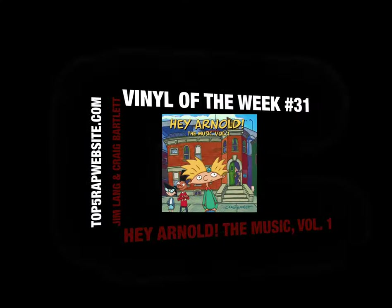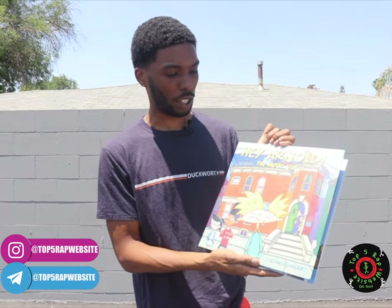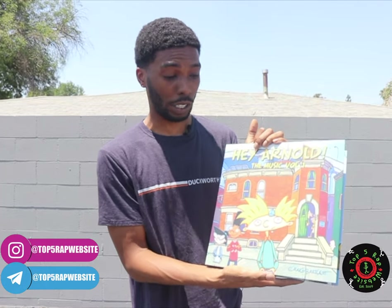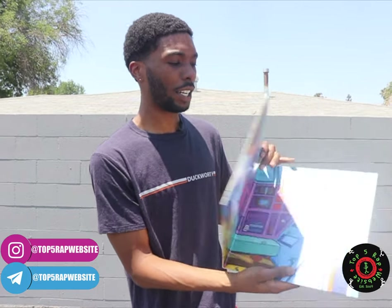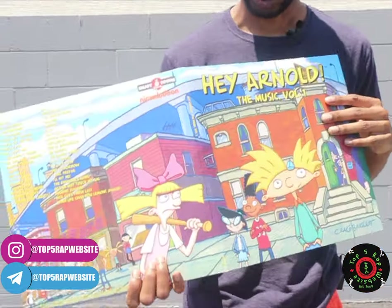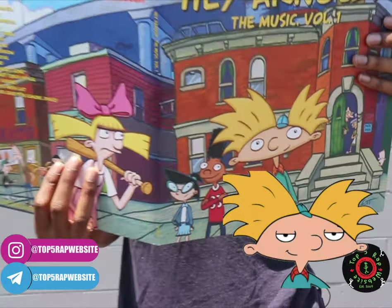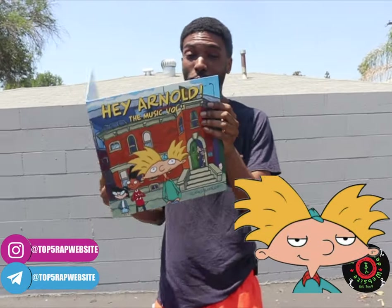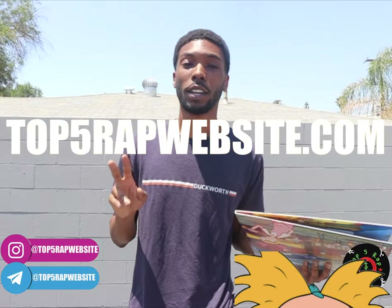Hey Arnold: The Music, Volume 1. It was very important for me to own this record because even as a kid, I really liked the music on this show. So when I saw that they had a vinyl form, and as a person who collects vinyls, I'm like, this is two and two together — I have to have this. Shout out to Hey Arnold, shout out to Jim Lang for all the great tunes, especially the Stompin' theme, and shout out to Craig Bartlett for the show. This is Vinyl of the Week number 31, Hey Arnold: The Music, Volume 1. Maybe there's a volume two — maybe I'll be doing another one in the future. Be sure to subscribe if you haven't already. This is top5wrapwebsite.com. Peace.